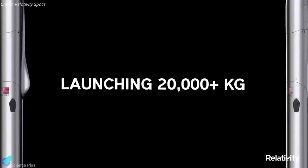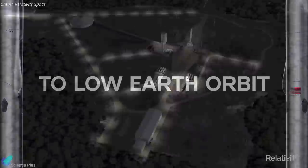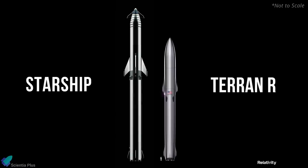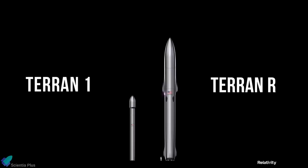Terran R is a 3D-printed vehicle designed to haul more than 20 metric tons of cargo to low Earth orbit from a launch pad at Cape Canaveral. Resembling a smaller version of SpaceX's giant Starship rocket, the Terran R follows the development of Relativity's Terran 1 rocket, an expendable launcher sized to place small satellites into orbit.